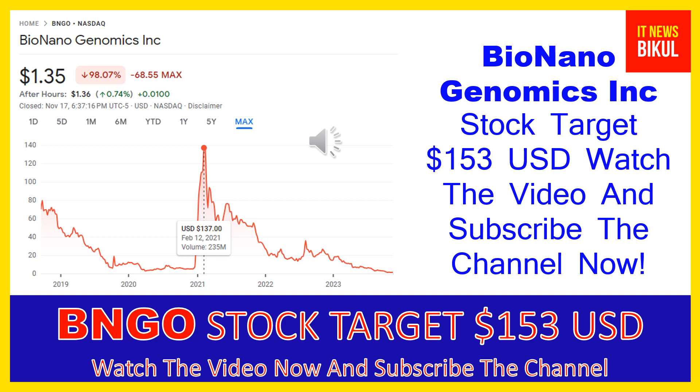If you have not subscribed to my YouTube channel, please subscribe now, because I will make new stock videos for you that will give you more good returns in coming days. Please subscribe my YouTube channel now. Thanks for watching.